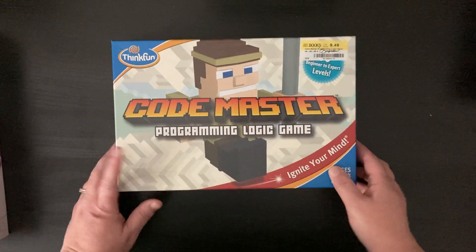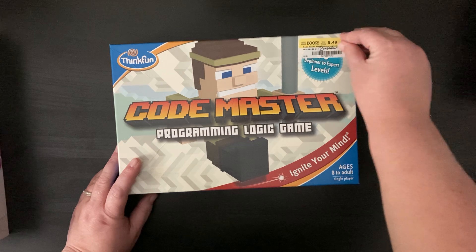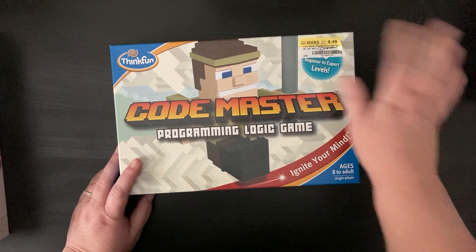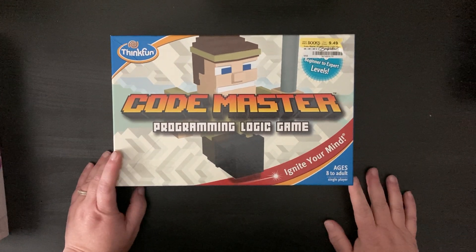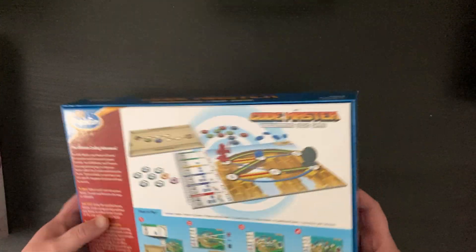I got each of my kids a logic game this year. This one — you can see I got used, I need to take the price sticker off — but this is Codemaster, a programming logic game. I thought it looked like a lot of fun and something that my son would enjoy.